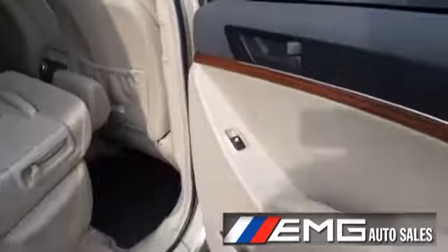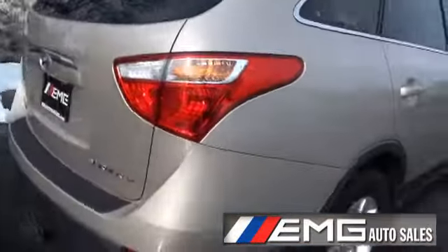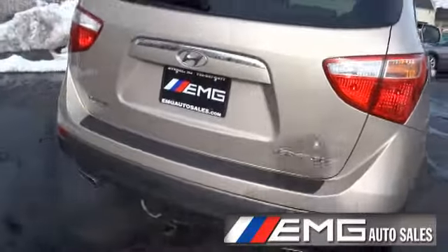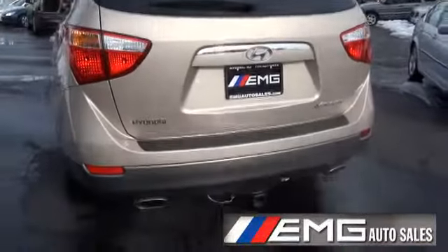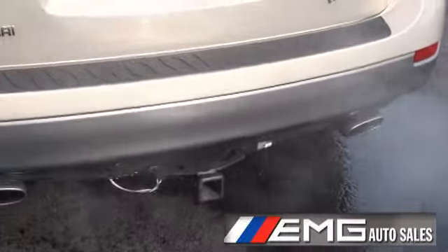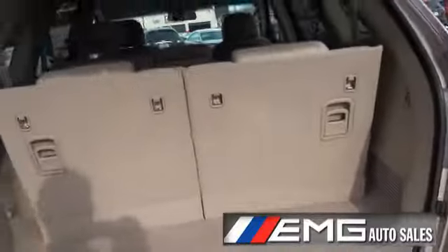A lot of innovations that you used to see on just higher-end European vehicles are now making their way into Hyundais. Their new Genesis line is just gorgeous — it's getting nothing but praise.